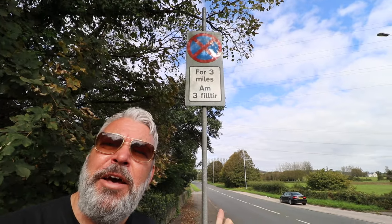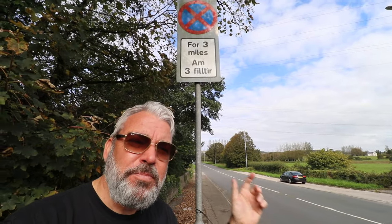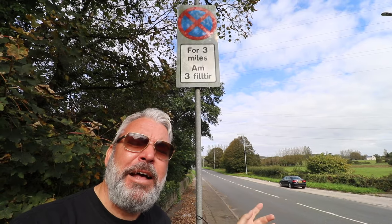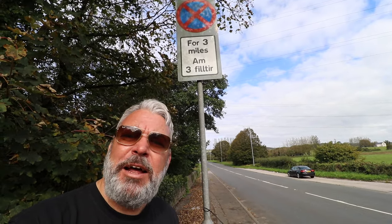The sign there — the red cross on a blue background — means clearway. That means no stopping, not even to pick up or set down passengers, at any time. To be honest, a lot of people in the UK don't really know what that means.